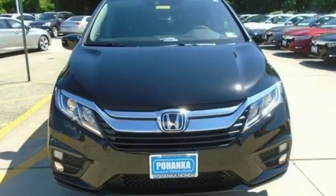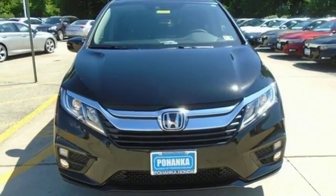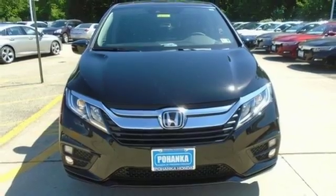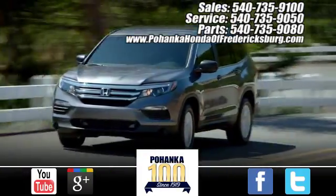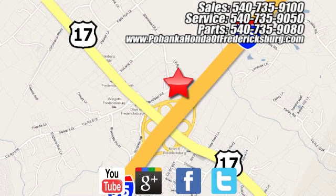Honda's created some of the most admired vehicles on the planet. Hurry in today for a test drive. Bohanka Honda of Fredericksburg is a great place to buy a car, conveniently located at 60 South Gateway Drive in Fredericksburg.